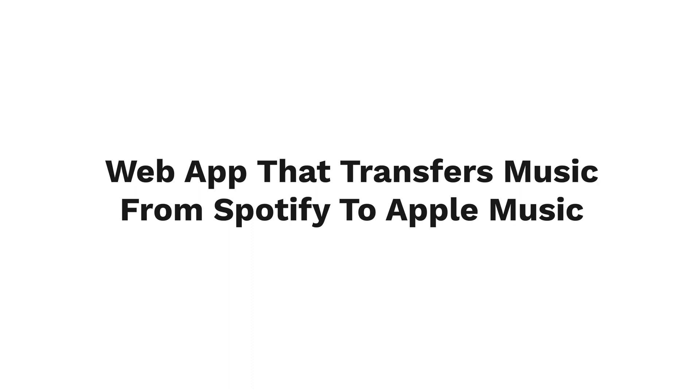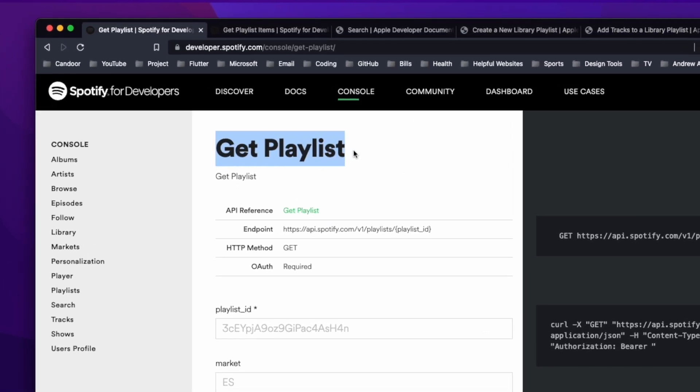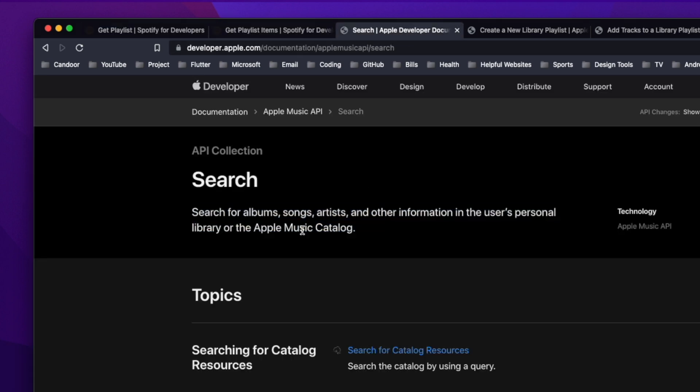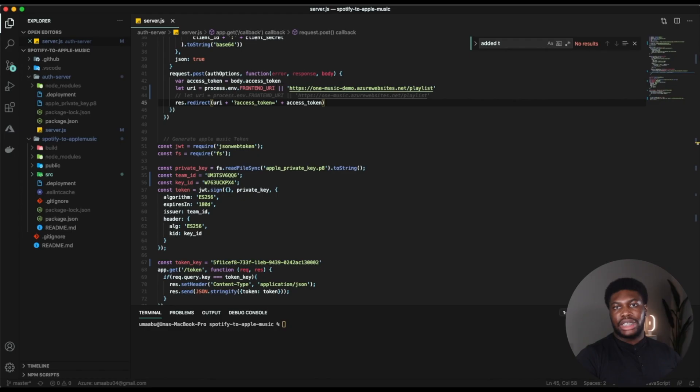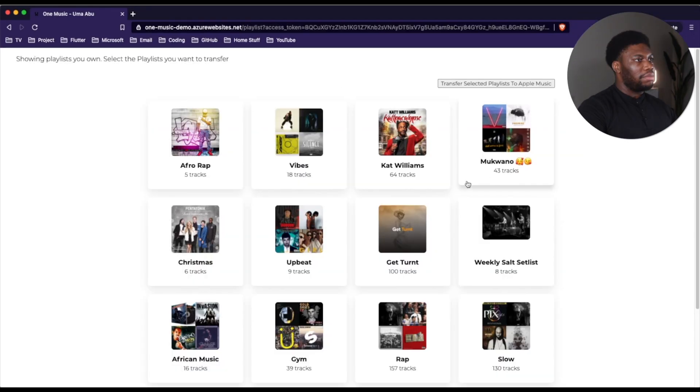The final project is a web application that transfers playlists from Spotify to Apple Music or vice versa. All the previous projects required you to build your own API, but this one requires you to work with APIs built by other companies — specifically Apple Music and Spotify. Manually transferring an entire playlist means searching for each song and adding it one by one, which can take a long time. Luckily, both platforms have APIs we can call to perform those actions automatically. I worked on this exact project and documented it, so feel free to use those videos as guidance.